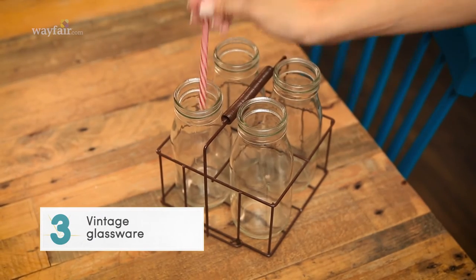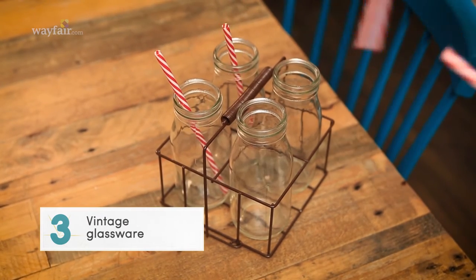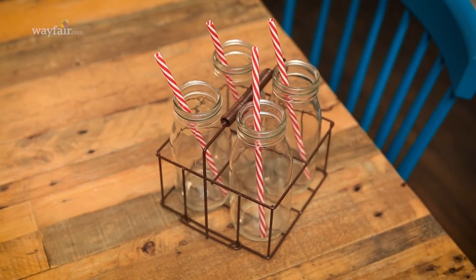Item number three is vintage inspired glass. How adorable are these milk bottles and carriers? Picture some cute straws in it, maybe some lemonade. Because they're such thick glass, they are durable, family-friendly, and completely fantastic.